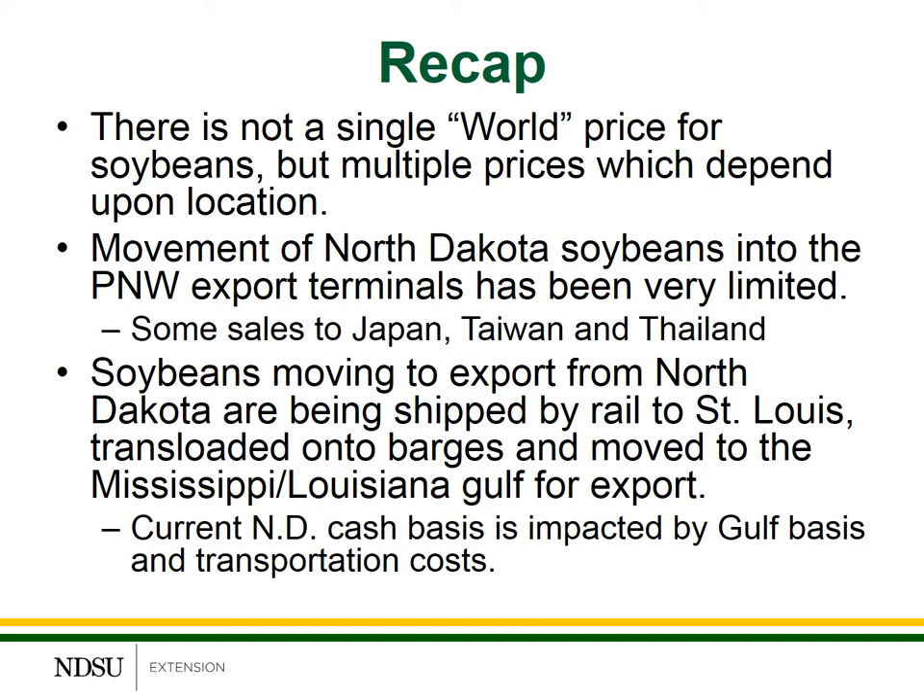Second, there have been some small shipments of North Dakota soybeans into the PNW export terminals. These deliveries are really to fulfill commitments for exports into Japan, Taiwan, and Thailand, and they've been very small and limited.